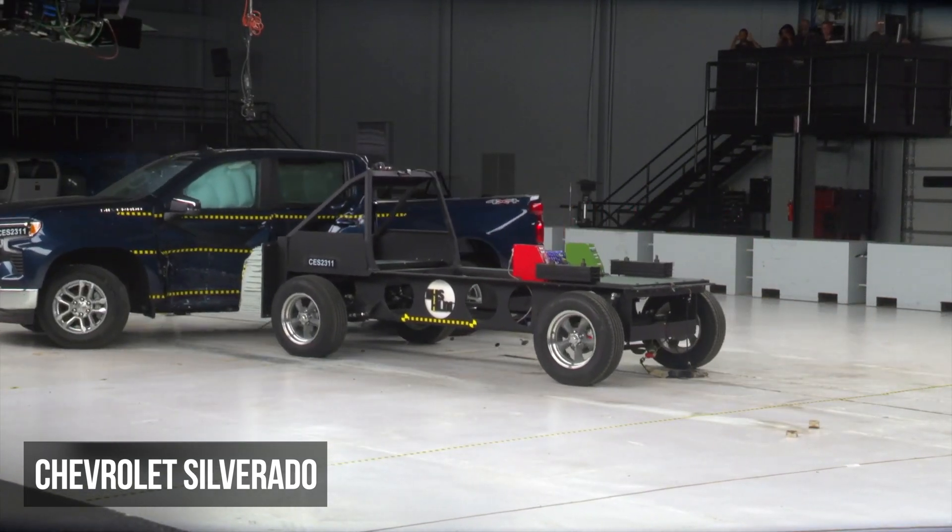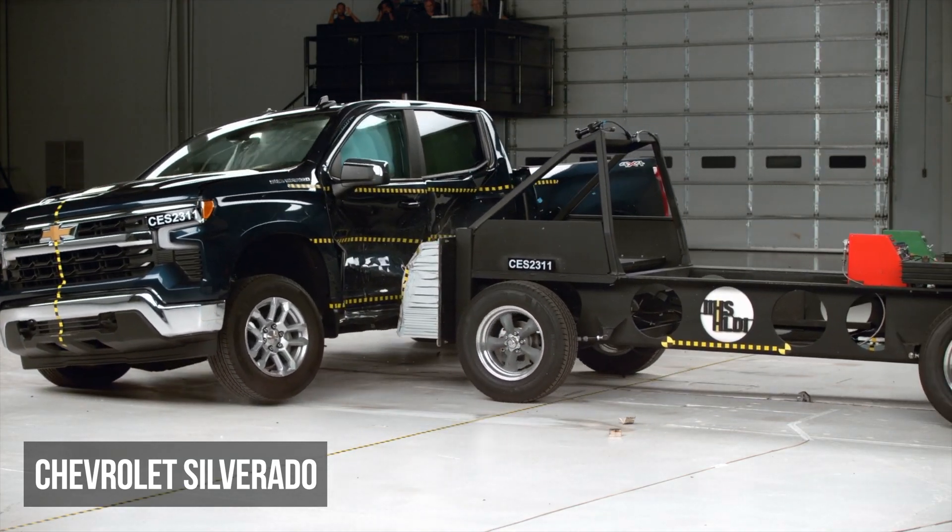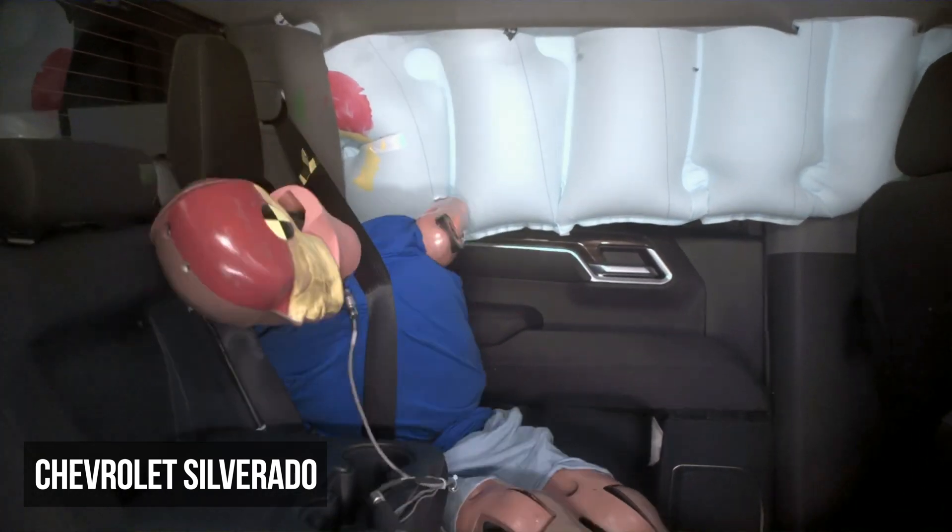The Chevy Silverado has strong performance in most areas. The only problem is the rear passenger dummy recorded high torso injuries.